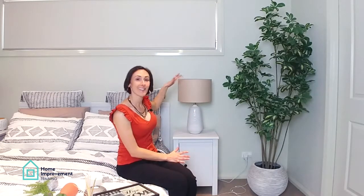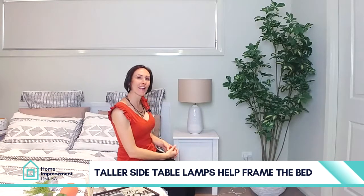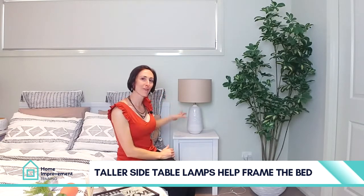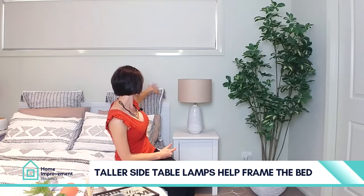Going for something that's a little bit taller actually gives a beautiful, elegant look, framing the bed in a beautiful way. So don't shy away from beautiful tall bedside lamps, and also consider European cushion options if your headboard is quite low.